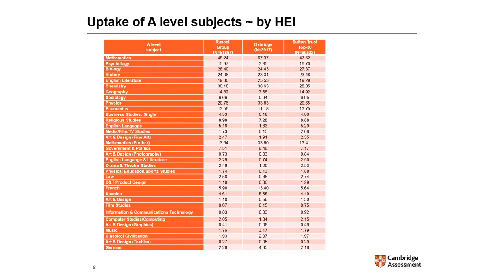If we break down the uptake by higher education institution, mathematics was taken by 48.2% of students in Russell Group universities, 67.4% of students in Cambridge or Oxford, and 47.5% of students in universities included in the Sutton Trust Top 30. The figures for the Russell Group and Sutton Trust are very similar for most subjects, probably because there are many institutions in common in these two groups.